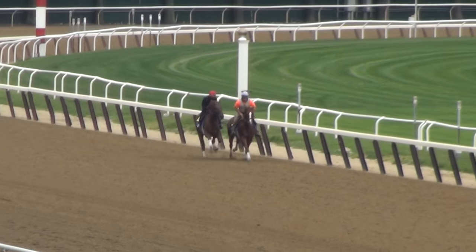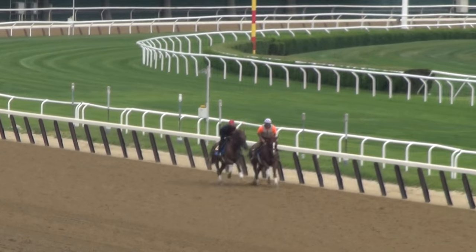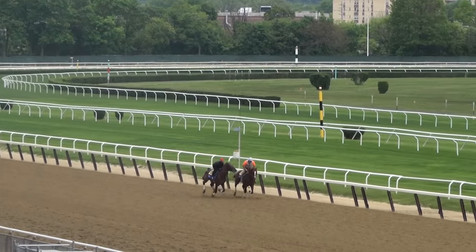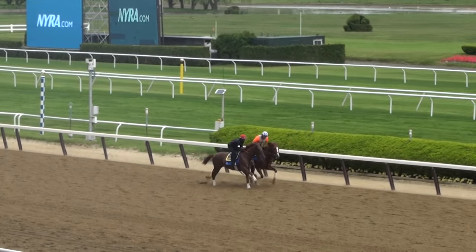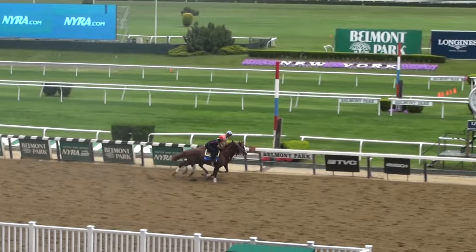Almost looks like Baseline went to take a little nip out of Bound to be King there. Just a steady two-minute lick pace right through the wire.